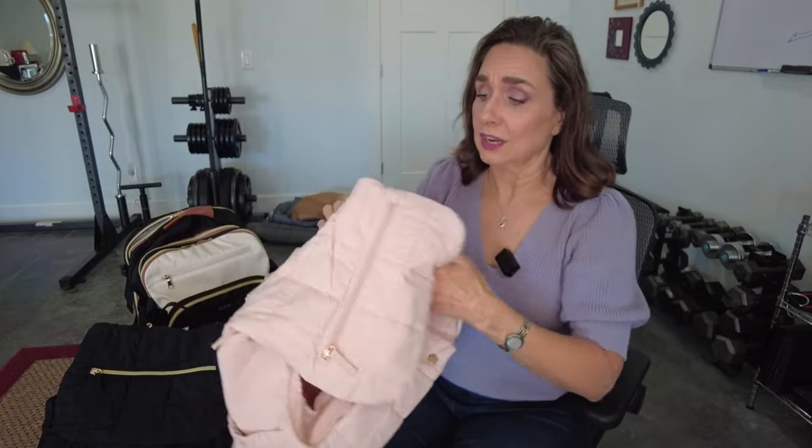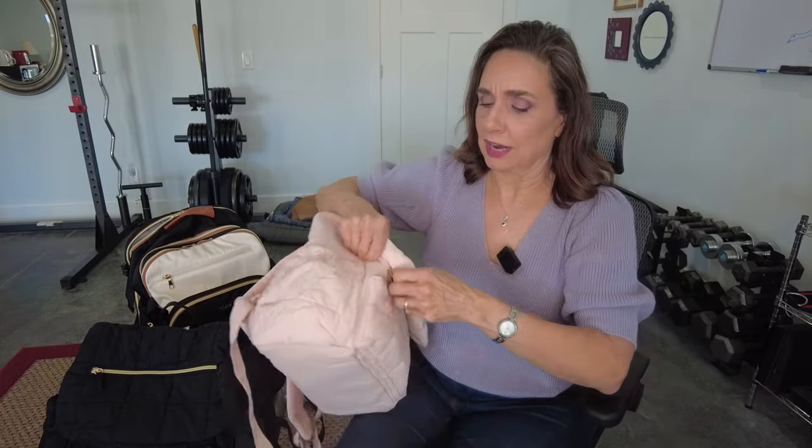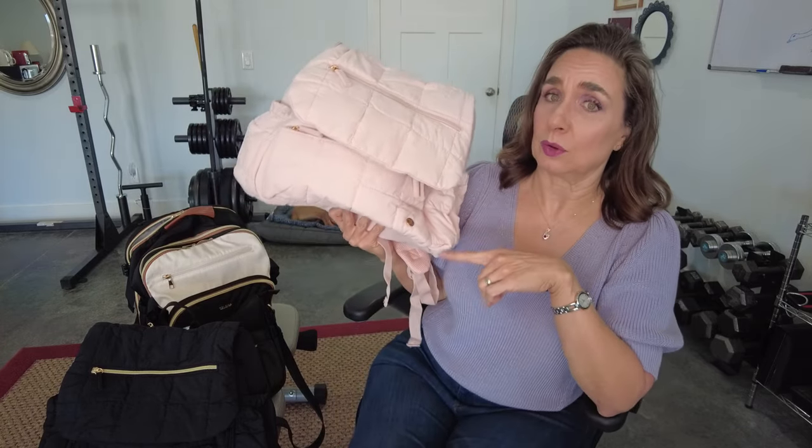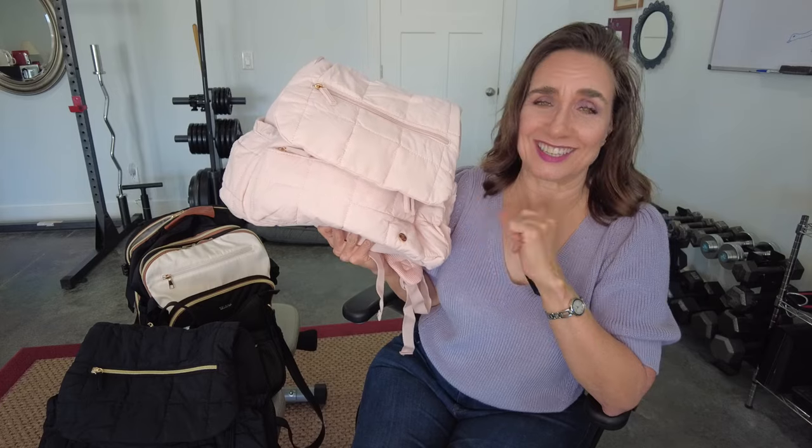At $43.99 I think the price on this is awesome — so practical and such a great gift. If you're going to a baby shower or know a baby that's going to be born soon, I think Mommy would be really glad to get a bag like this.